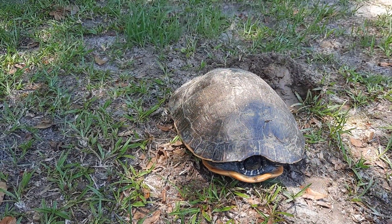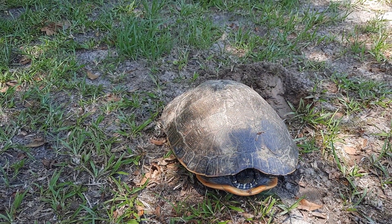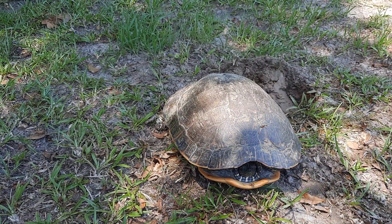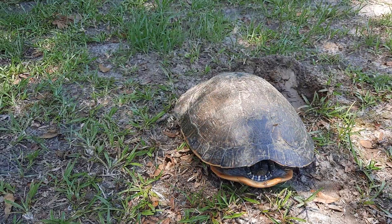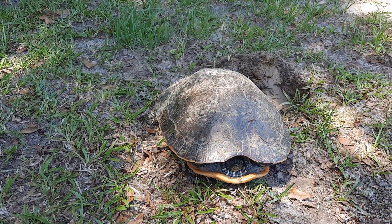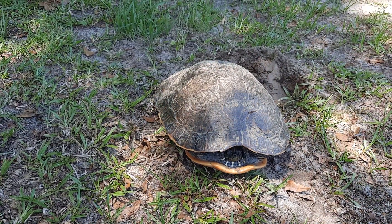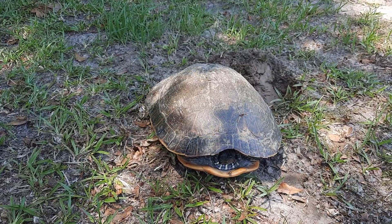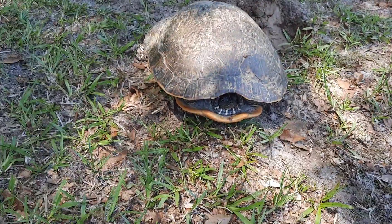Some people out here call these gophers, other people call them snapping turtles. I don't think it's a snapping turtle. I did a Google Lens on it and according to Google Lens it's called a River Cooter, which I don't understand why it's called that because I don't live close to the river.